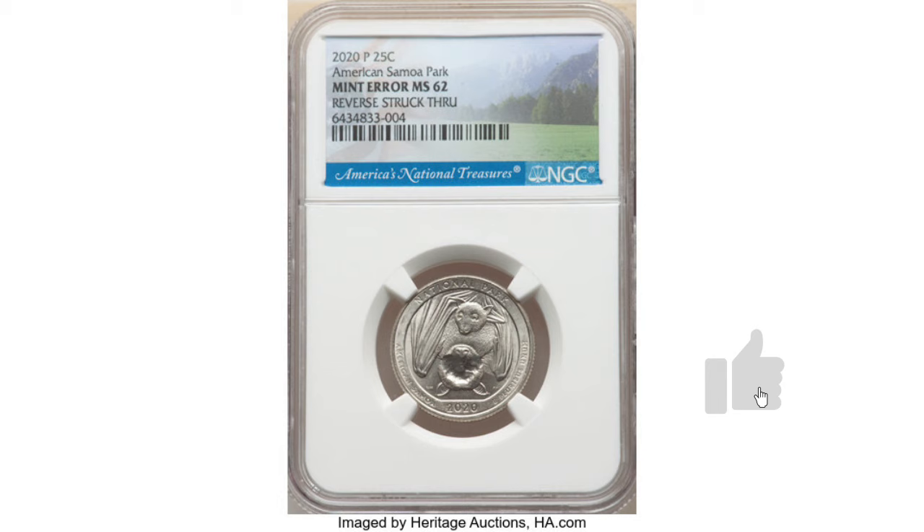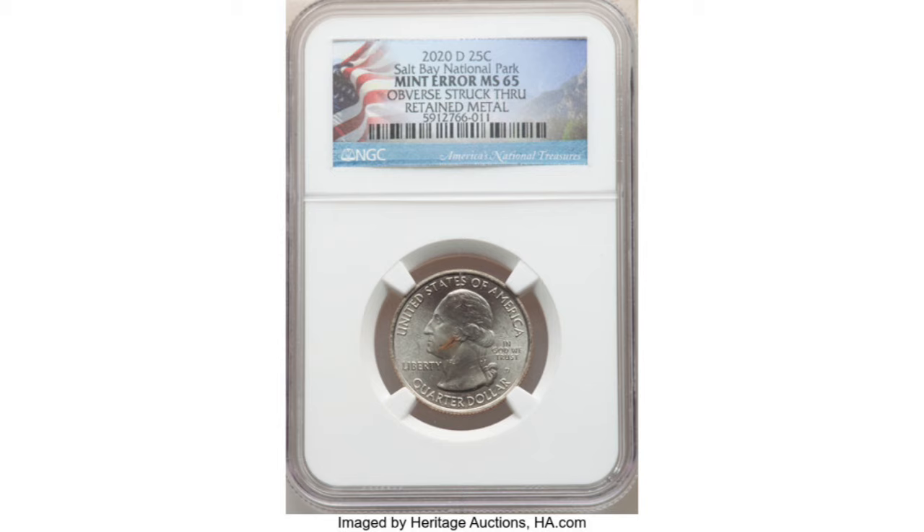The last error is this 2020 D Salt River Bay Quarter, obverse struck through retained metal. It received an MS65 grade and it sold in October of this year for $180. What great prices for these newer quarters. It looks like the struck-through error is very common for this year, so look for them as well as the coins in better condition. For many of the MS67 grades, it's the highest, so there's definitely room to go higher.